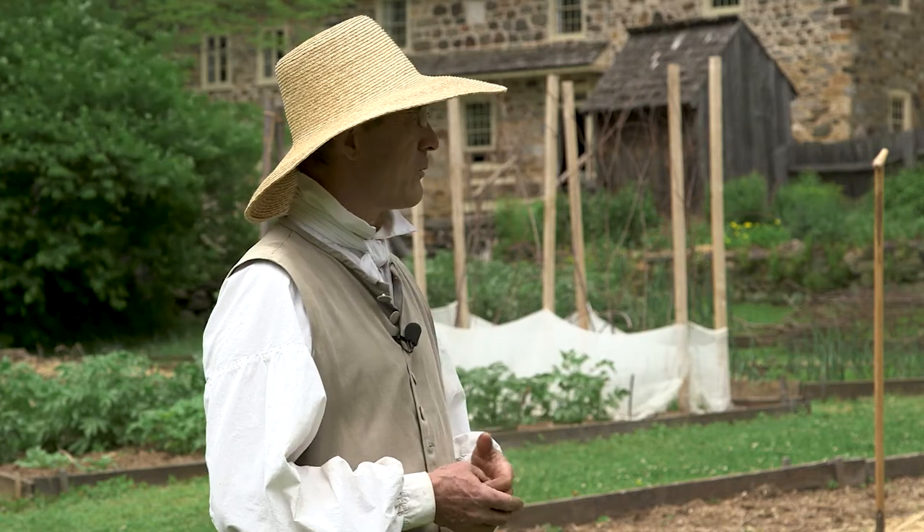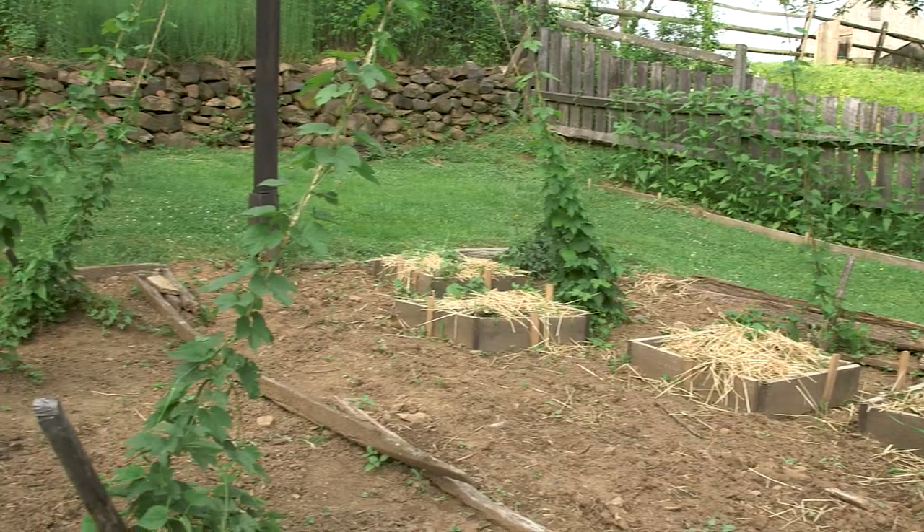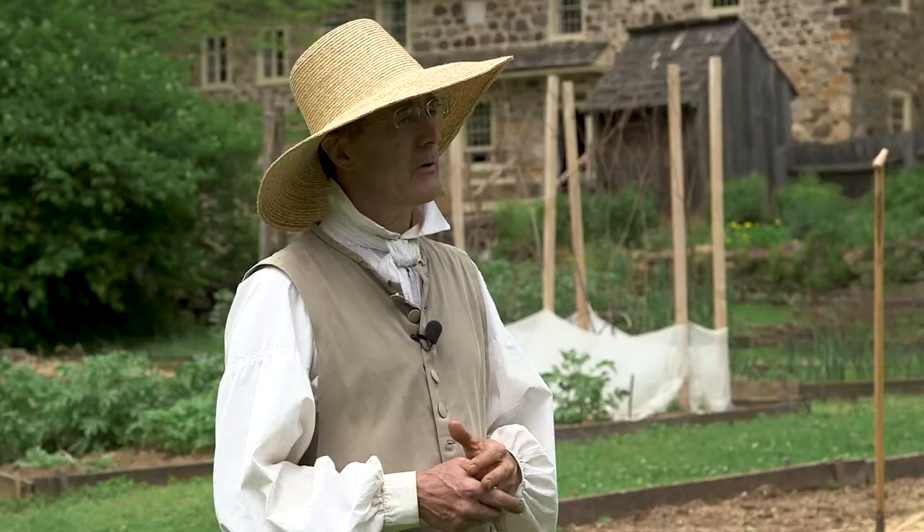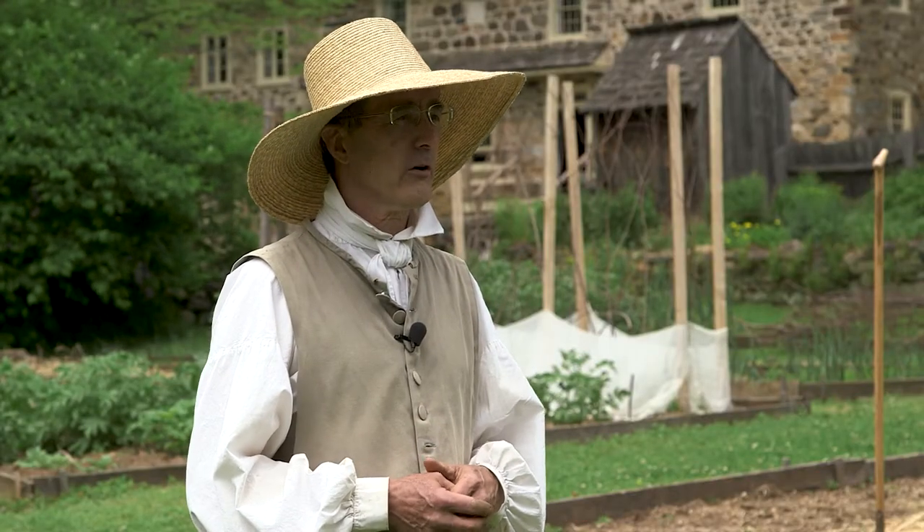We also have salad crops, and we even have hops, which was important in the brewing of beer because they couldn't always trust their water supply.